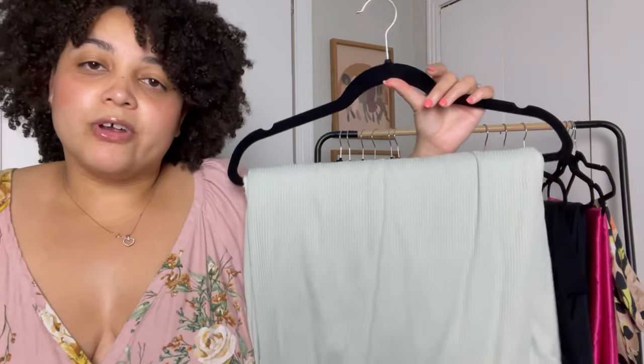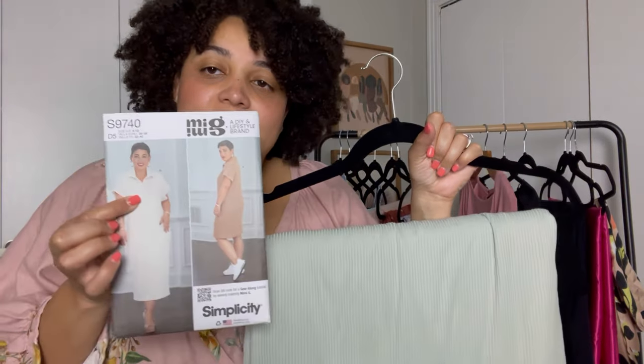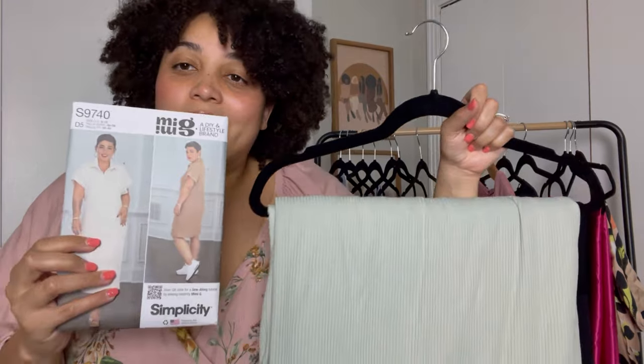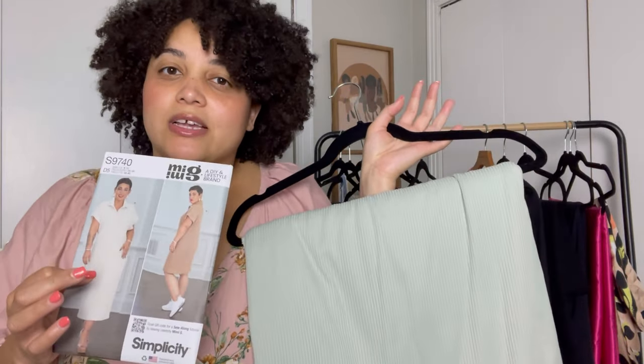I bought this rib knit from Hobby Lobby last month or the month before, and I really want to make the maxi version — I think that's view B — of the Mimi G polo dress. I've honestly been wanting to make a dress like this for a while and was going to franken-pattern some stuff together, but I'm really glad this pattern came out. Mimi G pretty much gave me everything I needed in one pattern, so I can't wait to sew into this. It'll be super casual, super pretty — something I can just throw on when I'm going to the store.